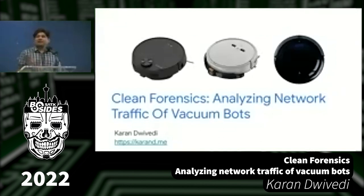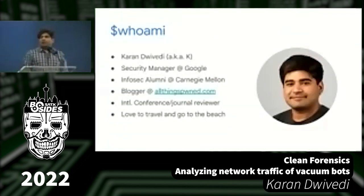My name is Karan, and I'll be talking about clean forensics — some of the work I did around analyzing network traffic of vacuum bots. I work at Google as a security manager. I graduated from Carnegie Mellon about eight years ago. I also blog around security engineering interviews, review conference and journal papers, and give talks like this.